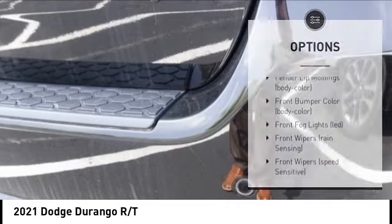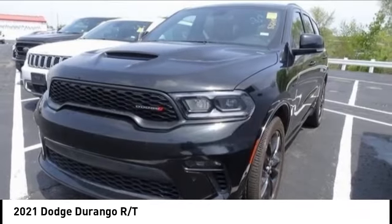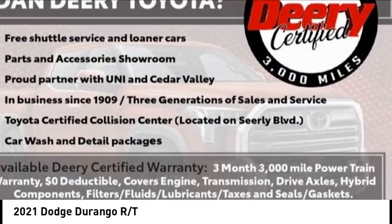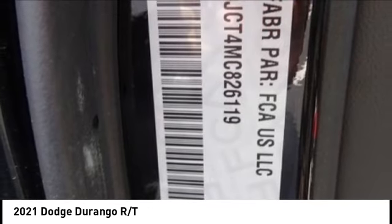Alloy wheels, hood scoop, rear spoiler, remote engine start, power lift gate, brake assist. Wouldn't you look great in this vehicle? Stop in today and see for yourself.